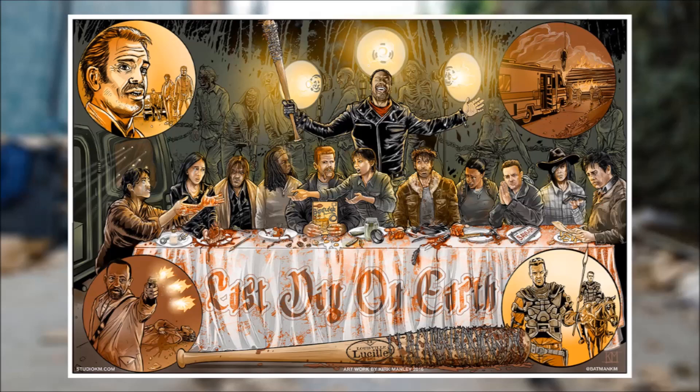Now you could tell some normal artist who isn't really familiar with The Walking Dead to give you a good picture, and they could do that. But you can really tell that Kirk Manley is a fan of this show, considering all of this symbolism and just all of the hard work that goes into a piece like this. The color scheme is absolutely on point, every single bit of the detail — even the small parts like the armor on the Kingdom's people.